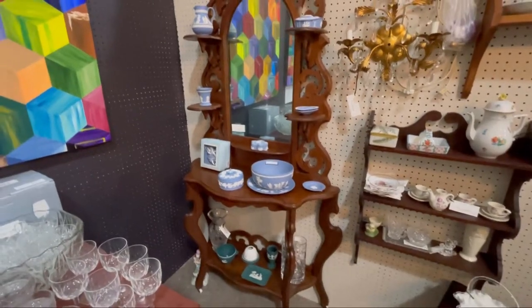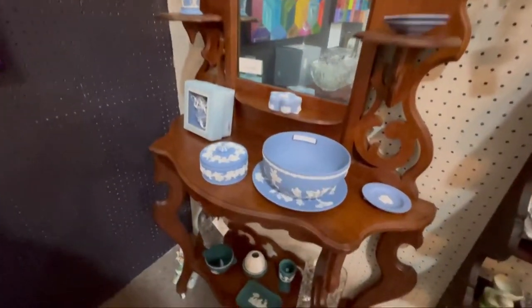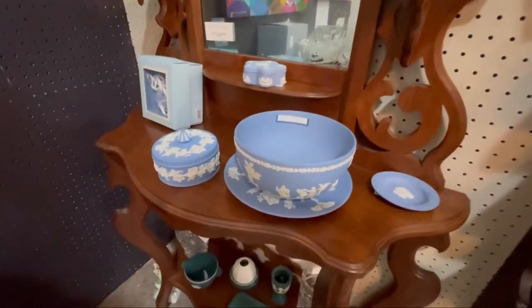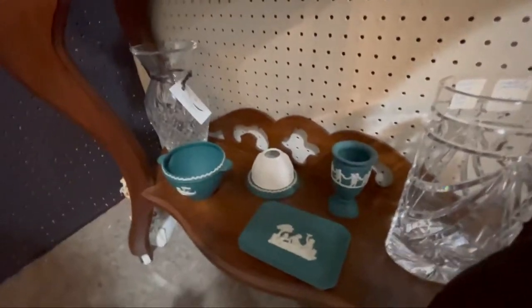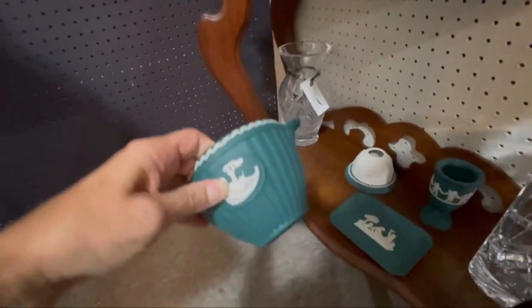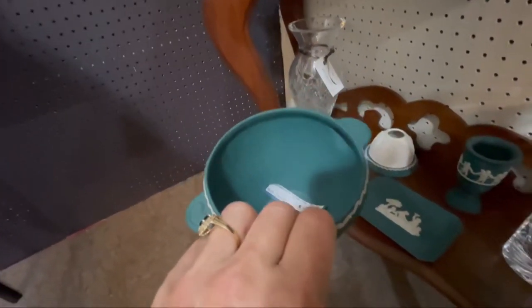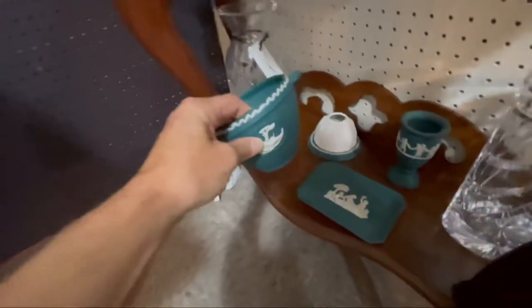Look at this, I see witchwood. Some of these are really nice. The dark green is something else. Witchwood spruce bowl — that's a fantastic color.